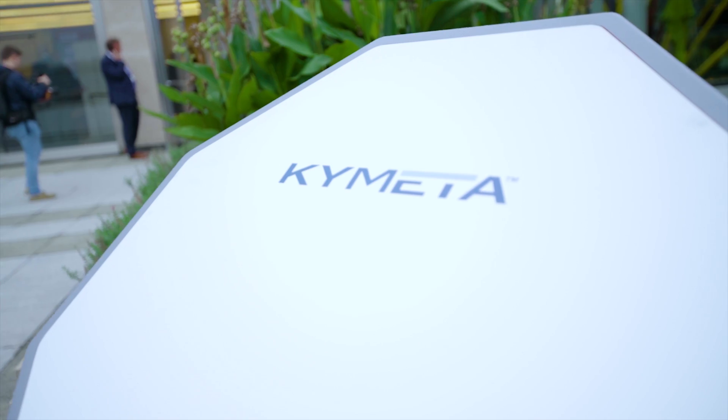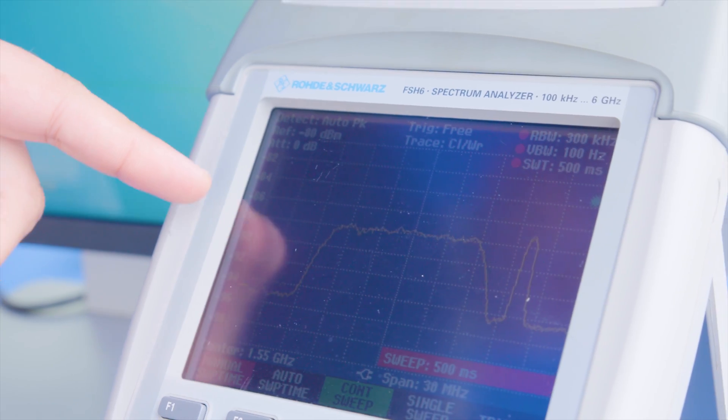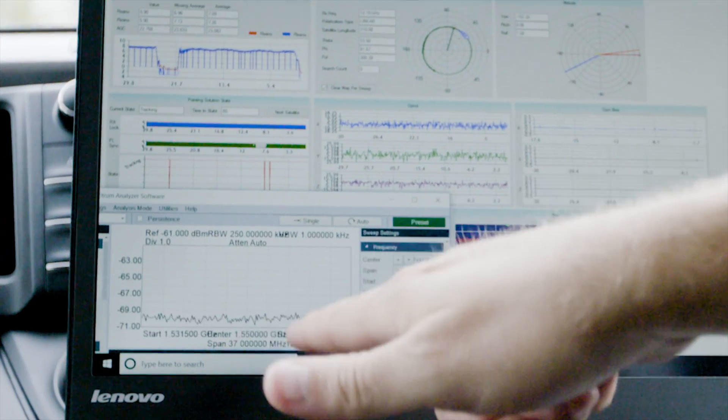You're seeing a lower cost being brought to market compared to a lot of other flat panel antennas, and this one is completely electronically steered. You're not looking at any moving parts, nothing that is going to add extra expense. It creates a more reliable solution in the market.